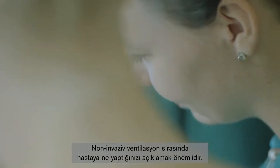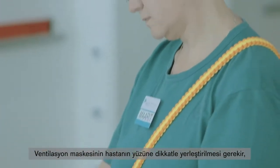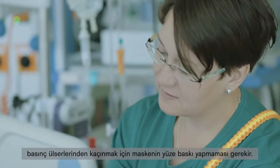During non-invasive ventilation, it is important to explain to the patient what you are doing. The ventilation mask needs to be placed carefully on the patient's face, making sure that the mask does not press on the face to avoid pressure ulcers.